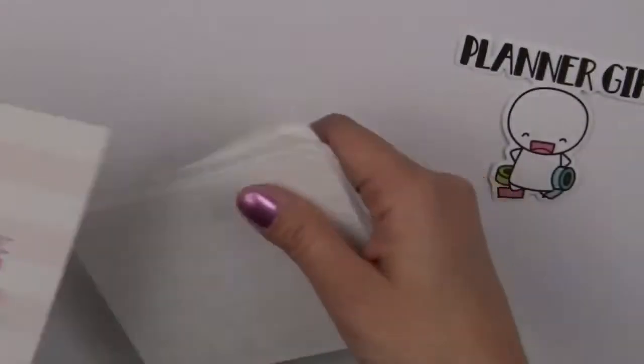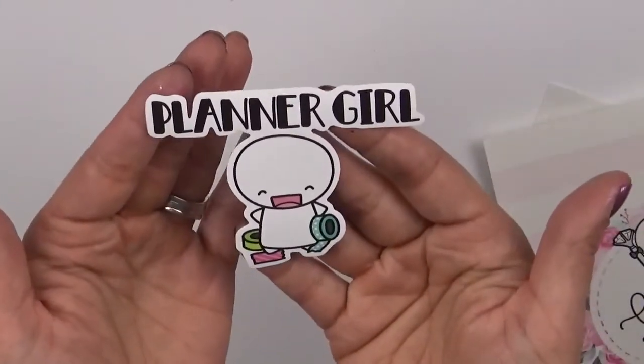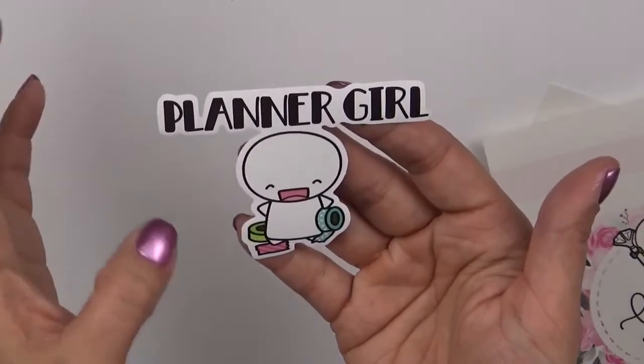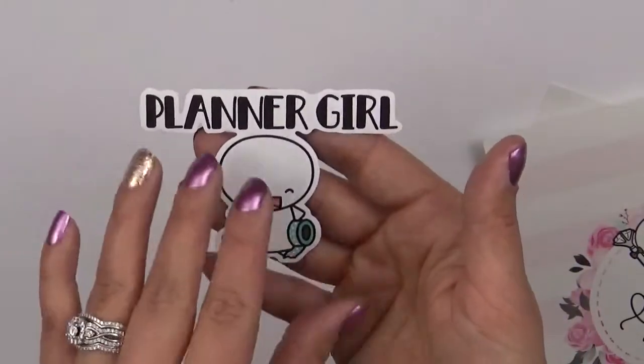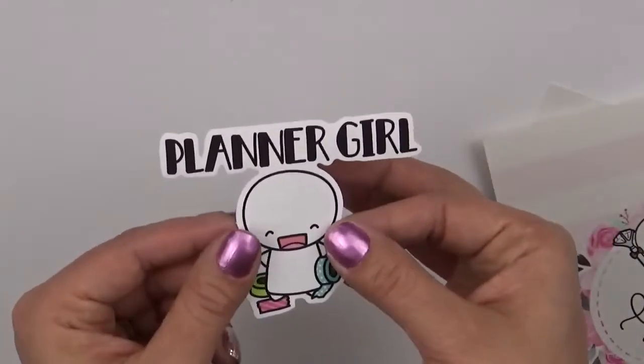So it came with this little die cut sticker. This is a sticker and it says Planner on it and the emoji just looks so cute with all the washi around. I always reference him as a boy, but it is a sticker. I am going to use it as a die cut and put it in my traveler's notebook.